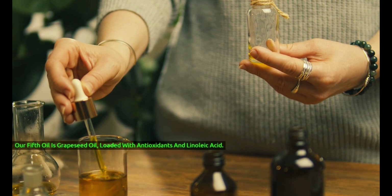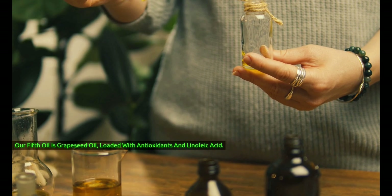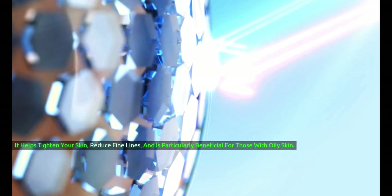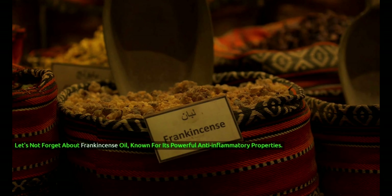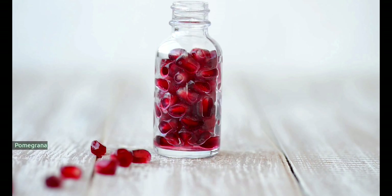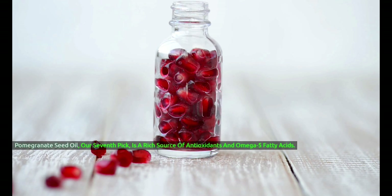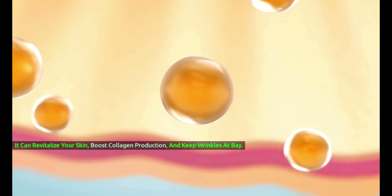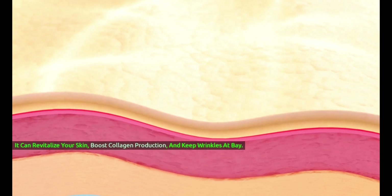Our fifth oil is grapeseed oil, loaded with antioxidants and linoleic acid. It helps tighten your skin, reduce fine lines, and is particularly beneficial for those with oily skin. Let's not forget about frankincense oil, known for its powerful anti-inflammatory properties — it can help improve skin elasticity and fade wrinkles over time. Pomegranate seed oil, our seventh pick, is a rich source of antioxidants and omega-5 fatty acids. It can revitalize your skin, boost collagen production, and keep wrinkles at bay.